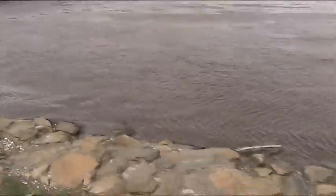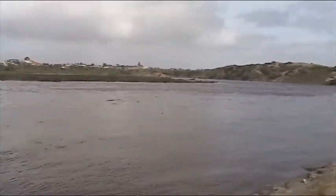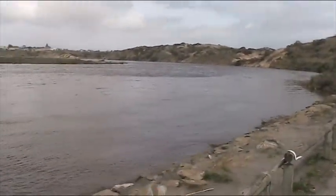Look how high this is. I'm literally standing right next to the water. It is so high.